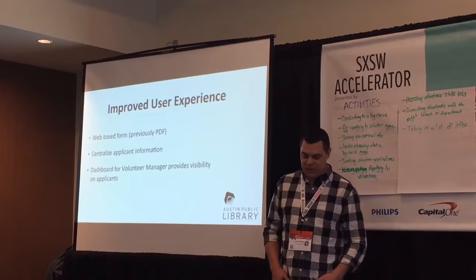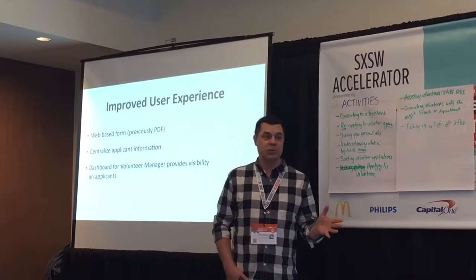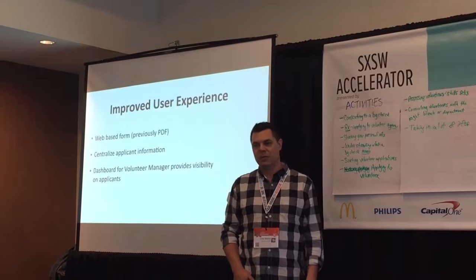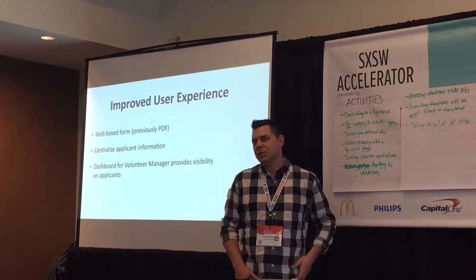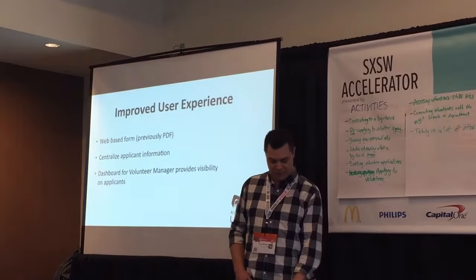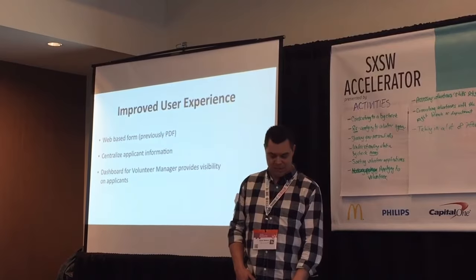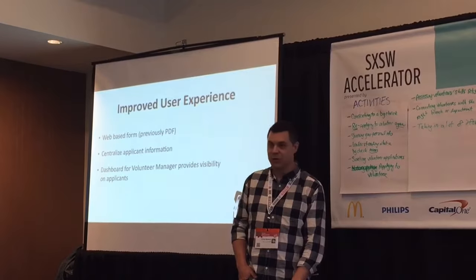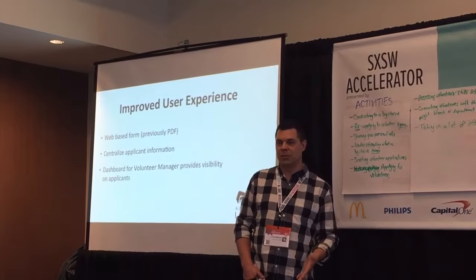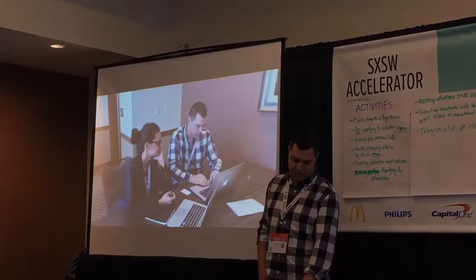The improved user experience: we've improved it by making it web-based, which is a huge improvement alone. Some centralized applicant information — for the volunteer managers, just having a very simple dashboard of all the applications would be a tremendous boon to them rather than a mile-high stack of paper. Any enhancements for a dashboard for the volunteer managers would obviously provide greater visibility, and there would be some searchability so that if they need a particular volunteer with certain capabilities, they can do at least a rudimentary search in a preliminary version.